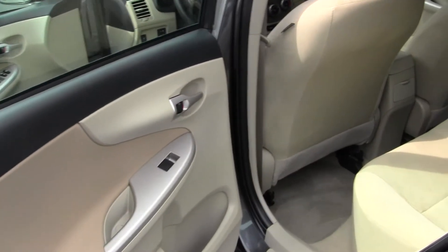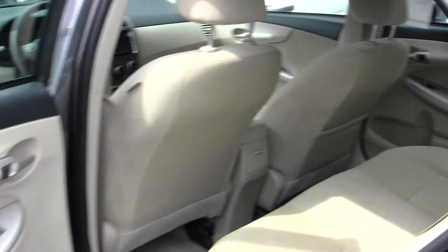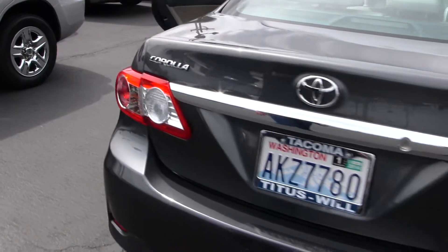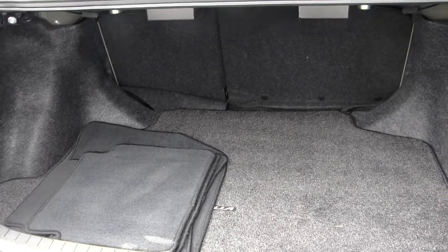The back seats are nice and comfortable, seating three full-size adults. You have tons of legroom there, as you can see. Also very clean on the inside. You can fold those seats down very easily for extra cargo space.